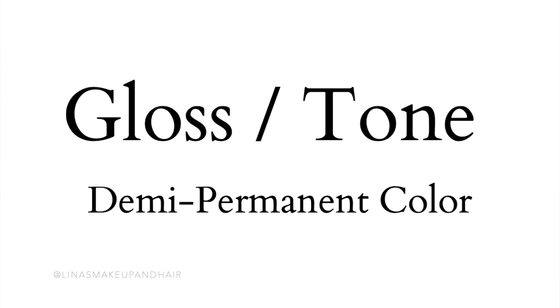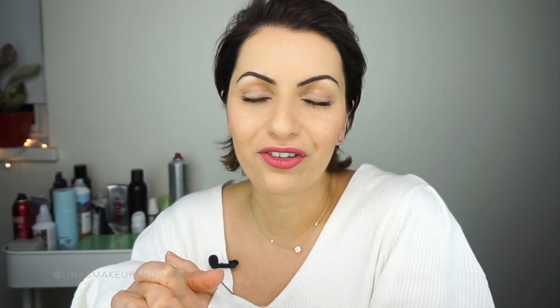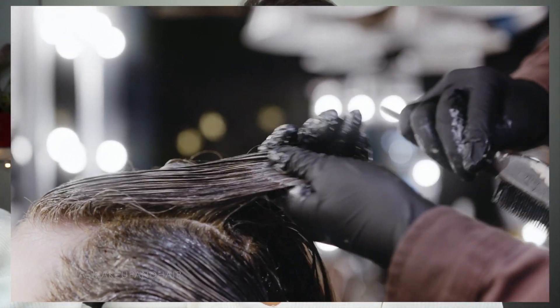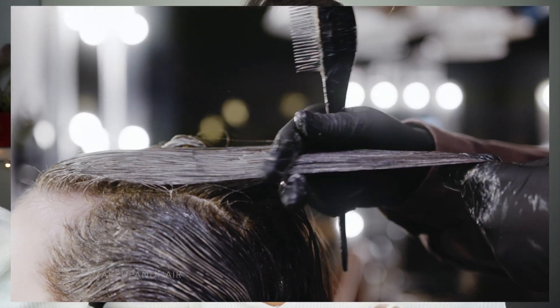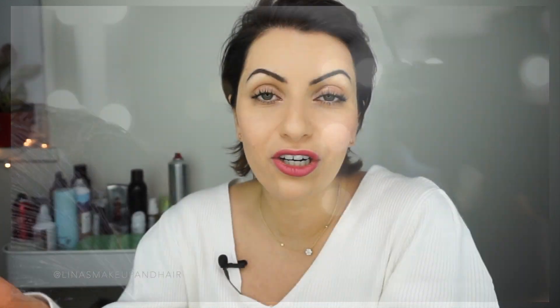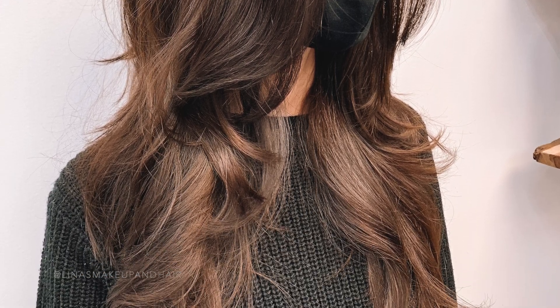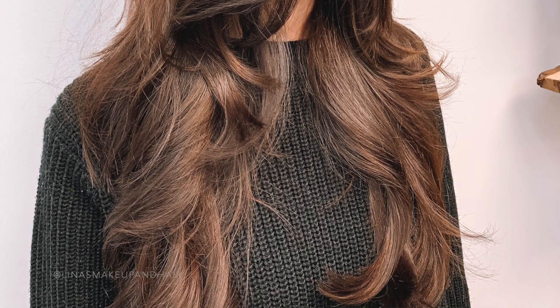Let's start with number one: get a gloss and tone. Toners are very, very good for your hair — your demi-permanent hair color — and they make your hair super shiny and soft. They don't have the same drying effect as lightening your hair. Even if you do want to go darker in your blonde, you can definitely use only a demi-permanent because it fades beautifully.